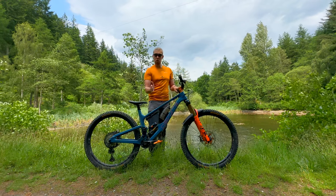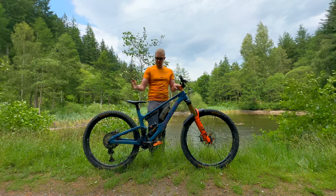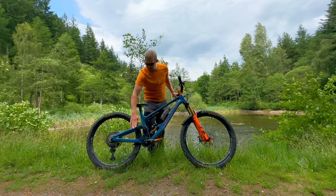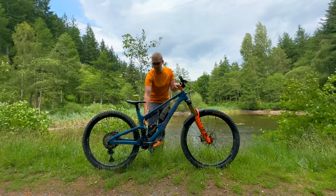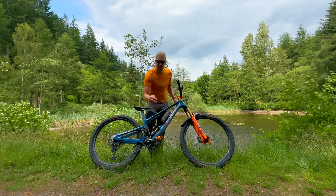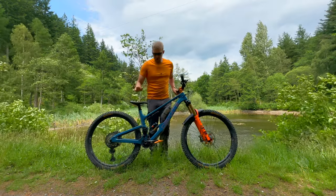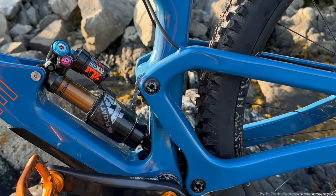The two-degree steeper seat tube angle is something I really enjoy — my hips don't get quite as sore when they're a bit more over the pedals. They've also got new colors, slightly different cable routing, and a rear triangle much more similar to the DV8 Claymore with internal cable routing. We also have the addition of a carbon fibre bash guard at the bottom, which is bolt-on so you can remove it easily to clean underneath. The previous one just had rubber protection.